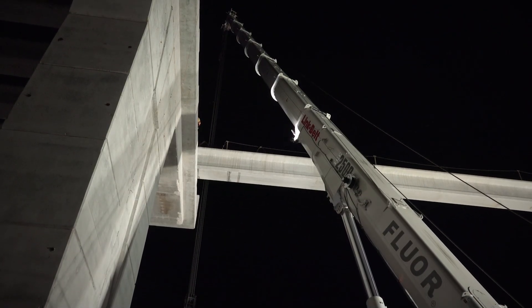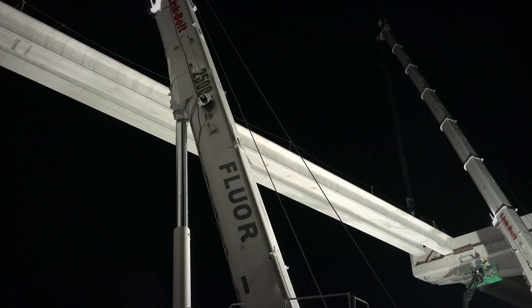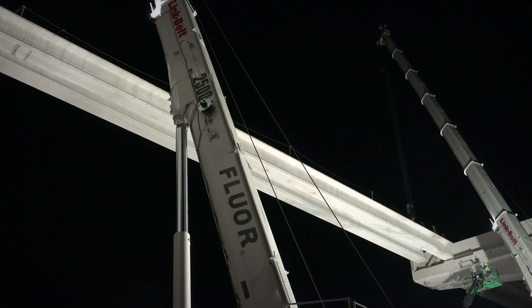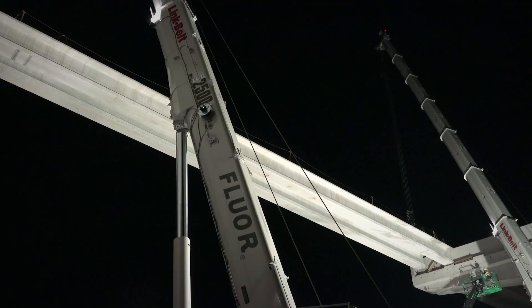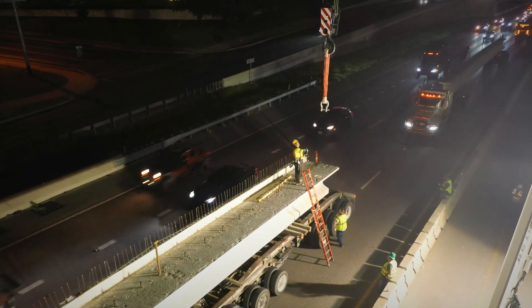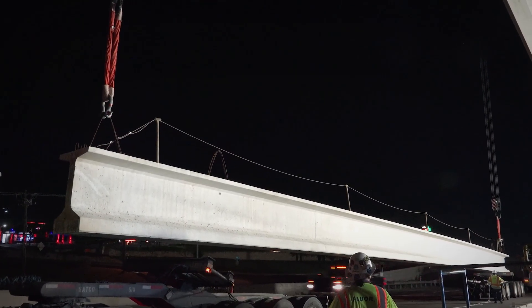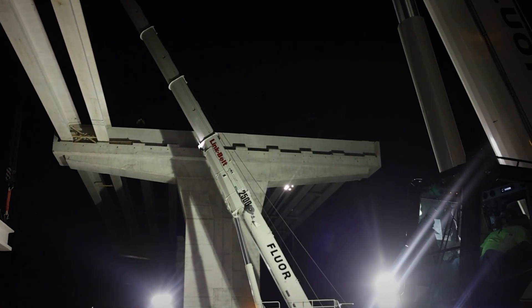That longer main boom really gets out there and makes the job easier. I've never had a problem with the main. If I ask for it, it's going to give it to me — especially on six-part line, there's no flinching, no nothing. The lights are wonderful. The four cameras, that's a big deal. I like to be able to see everything, especially if I'm moving quite a bit. Self-assembly is really nice on these cranes.